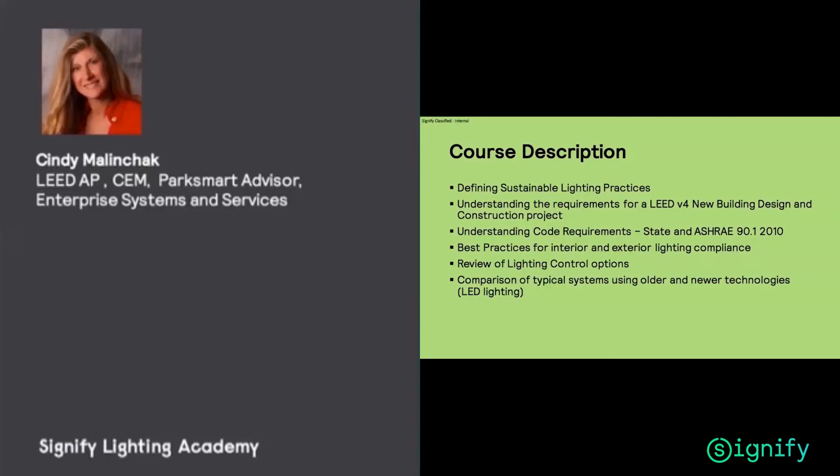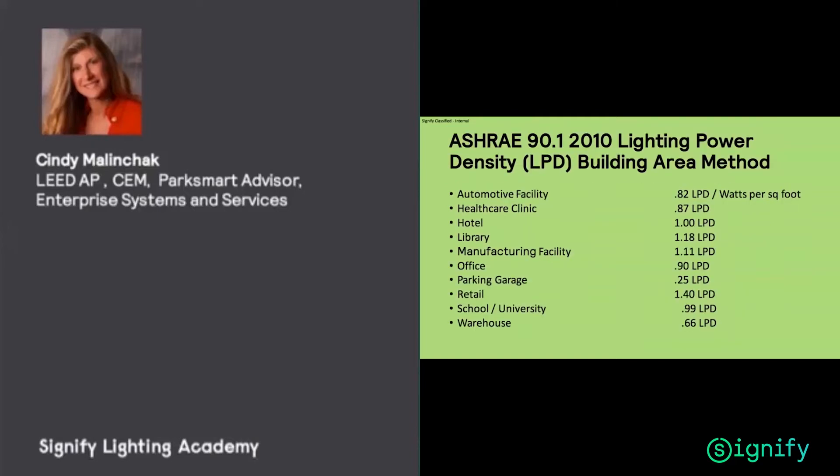For our course description today, we're going to look at a few areas. We're going to look at what is LEED V4 and how do you achieve your points in sustainable lighting practices. We're also going to look at best practices for interior and exterior lighting compliance. ASHRAE 90.1 — the American Society of Heating and Refrigerated Air Engineers — is kind of the baseline for what LEED is referencing. It's our reference guide.